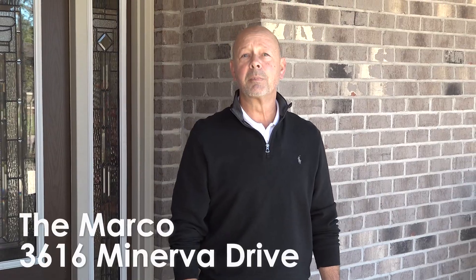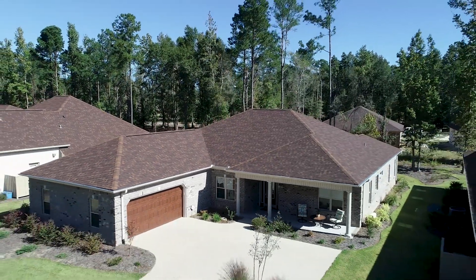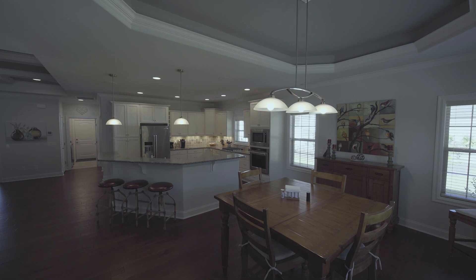Hi, I'm John Page with River Bluffs Realty and today we will be looking at the Marco at 3616 Minerva Lane. The home is 2,400 square feet, beautiful open floor plan, fantastic dining area.